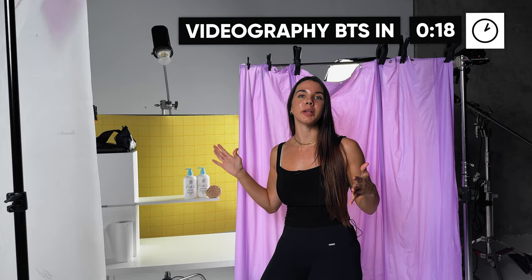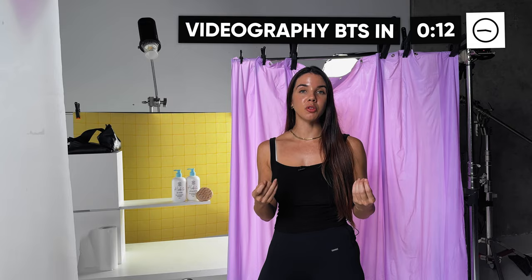We can actually take this exact same scene and do a whole video with it. If you are doing photo and video for your client, you can take the exact same scene you've set up and create a whole video around it. Alistair is going to show you right now how you can do that.